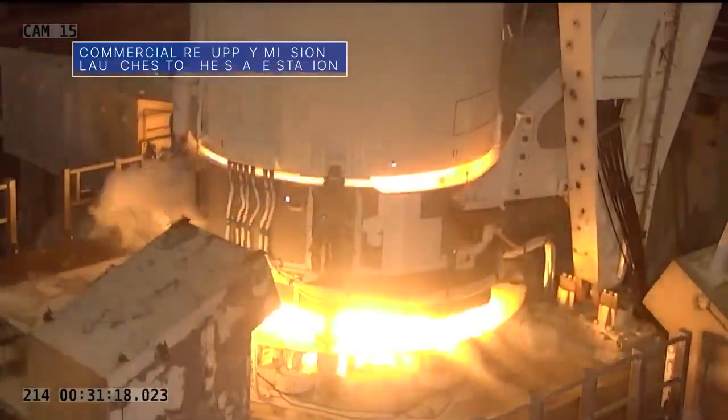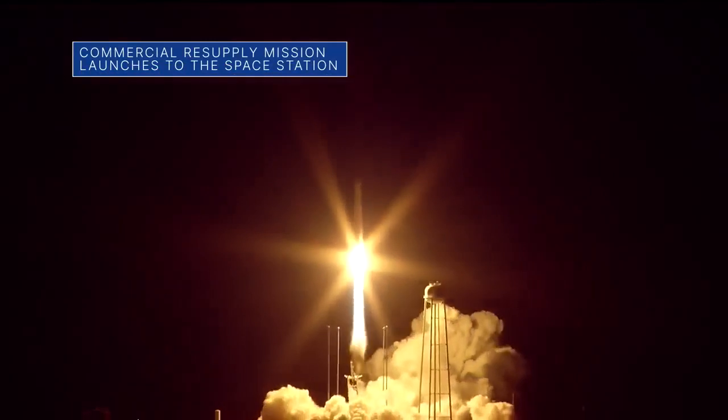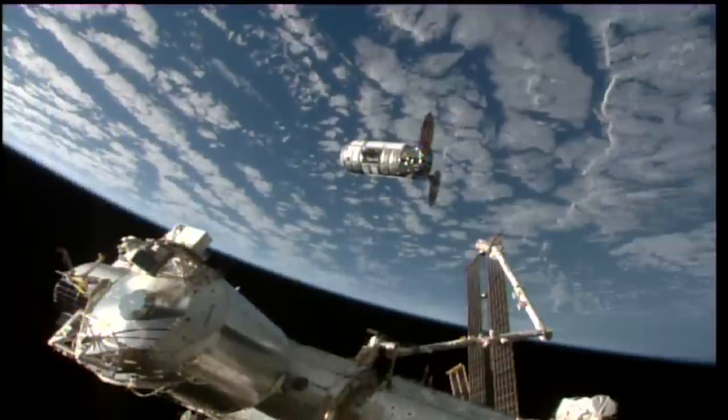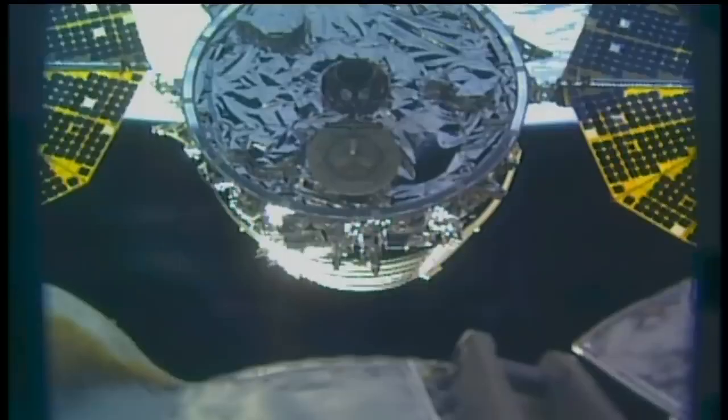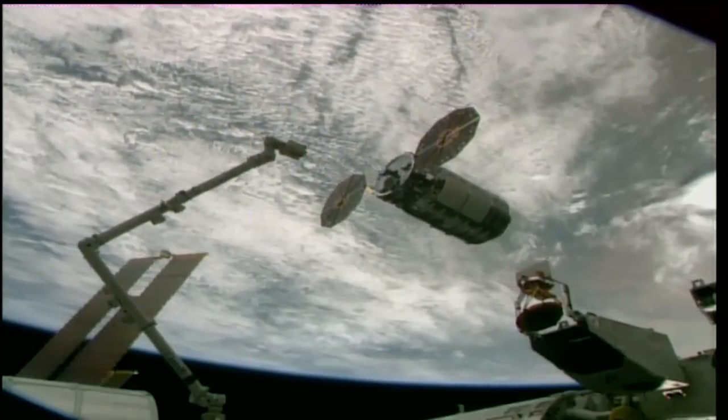On August 1, a Northrop Grumman Cygnus cargo spacecraft launched to the International Space Station from our Wallops Flight Facility. The Cygnus, named after late NASA astronaut Laurel Clark, was filled with more than 8,200 pounds of supplies and scientific research for the crew aboard the space station.